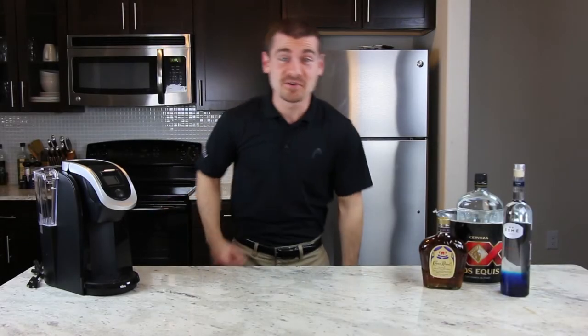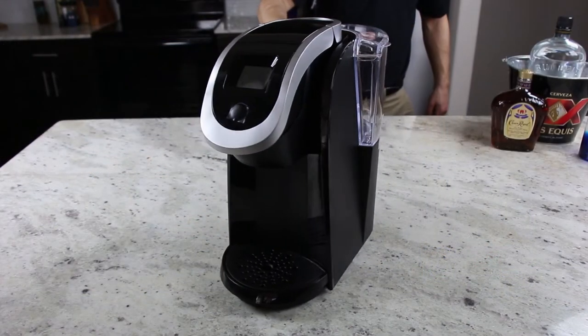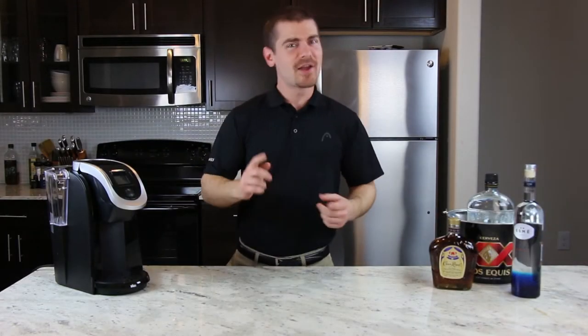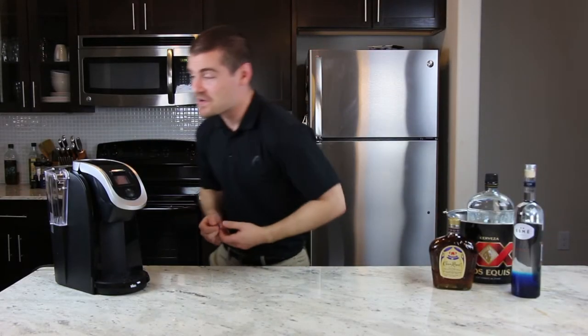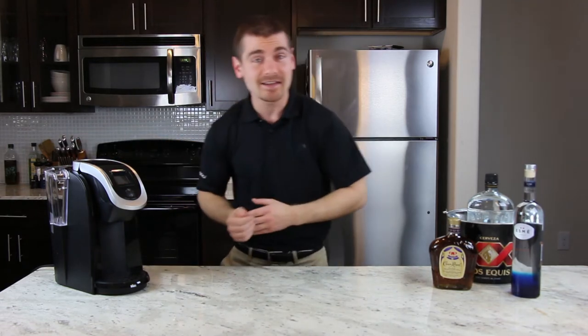Hi, my name is Stan. I want to introduce you to the newest product from Jury Duty Incorporated: the Personal Bartender. A personal bartender is a mixed drink making device with five liquid chambers in the back for your choice of mixers and liquors.